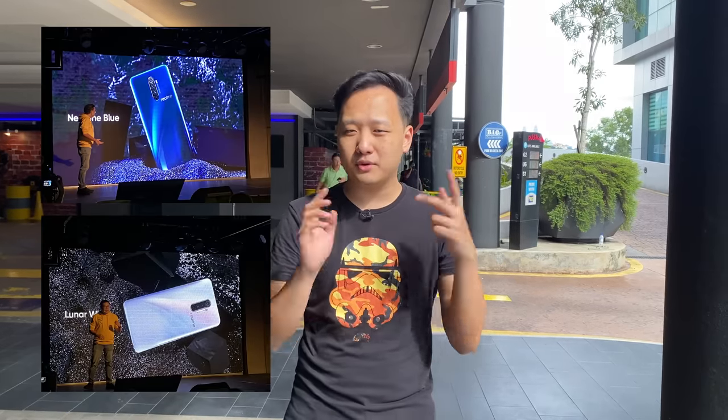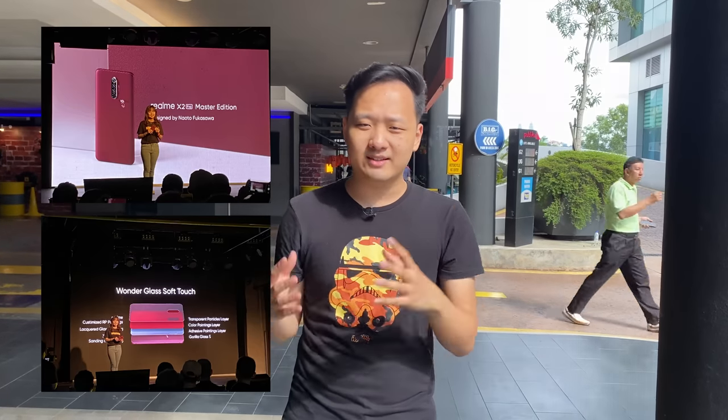The smartphone comes in two colours — Neptune Blue and Lunar White — but there's also a special Master Edition version that's red. It's supposed to take inspiration from the red brick, and the back is frosted glass, so it's got a different texture too.